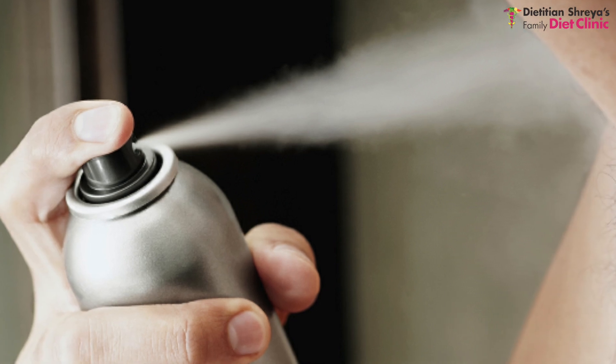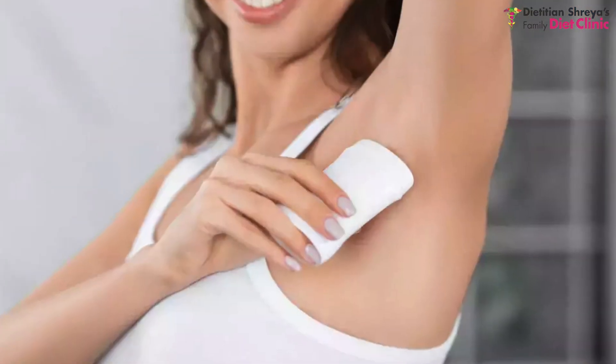Smelly underarms — in summers, we always look for a solution to this problem. Deodorants, perfumes, talcum — we don't need to use these. Sweat glands can get clogged, but I'm giving you a tip.